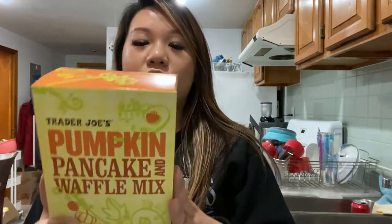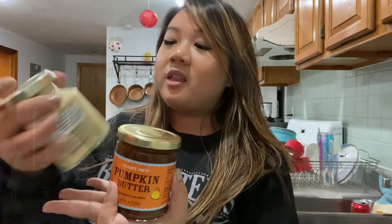Then we have pumpkin waffle and pancake mix. I prefer waffles but my apartment kitchen is so small I can't justify a waffle maker, so I'll probably be making pumpkin pancakes for the next month and a half — this is such a big box. To go with the pancakes, we have maple butter, pumpkin butter, and cinnamon bun spread. I'm very excited for these.